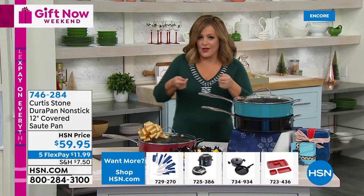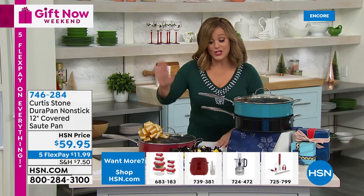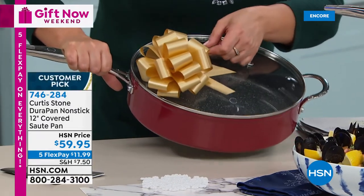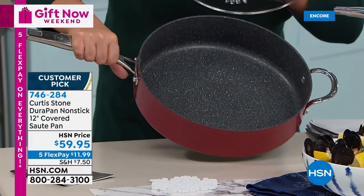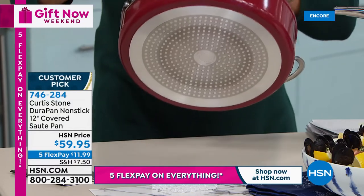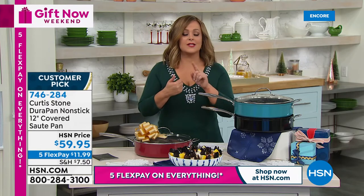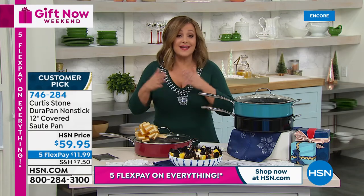Now the do-it-all workhorse pan: the 12-inch covered sauté pan. All that space and capacity, a cook-and-look vented lid, five layers of Durapan non-stick. This is the pan that made Chef number one at HSN. All cooktops, oven safe to 450 degrees. It does everything: breakfast, lunch, dinner, frying, sautéing, searing steaks, burgers, casseroles, baking. Comes with five recipes. Choose your color.